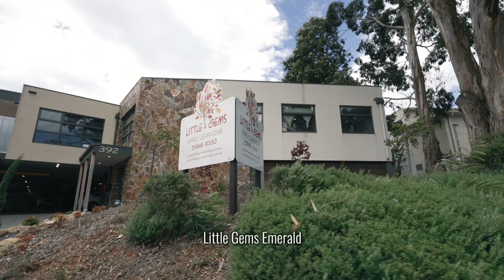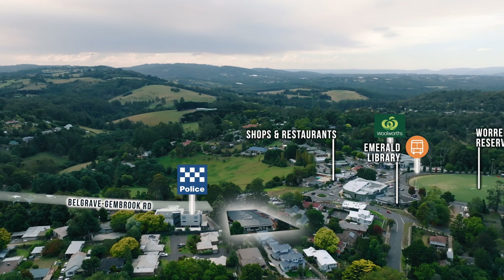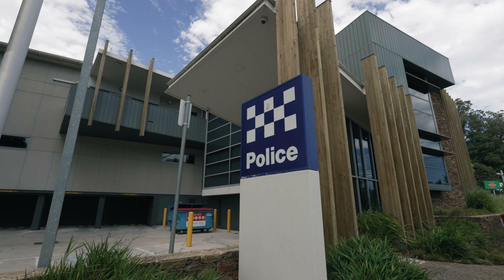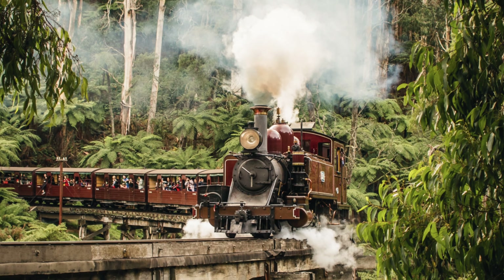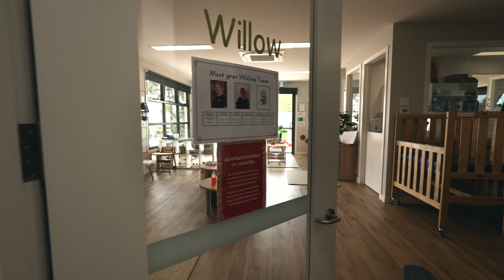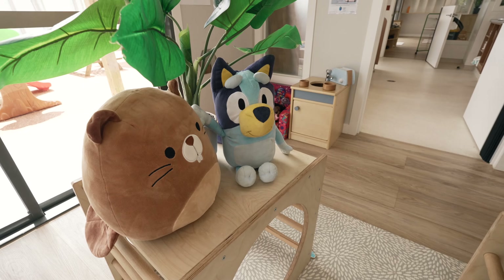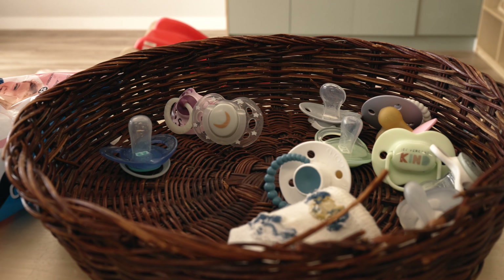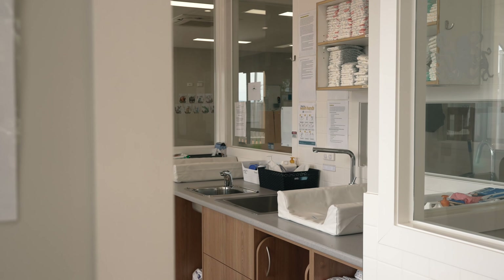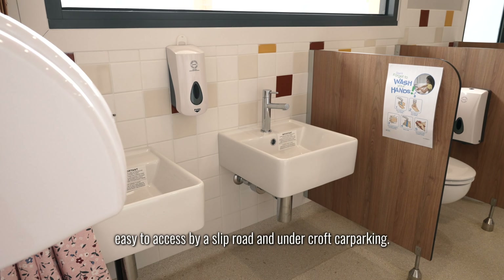Here we are at Little Gems Emerald. This 109-place centre is located in the commercial centre of Emerald, next to the newly built police complex. Nearby we can find Woolworths, Emerald Primary School, and the famous Puffing Billy. The centre opened in March last year and is already trading with very high occupancy, immediately becoming the go-to service in Emerald. No expense has been spared — big bright rooms, natural landscapes, fresh colours, outstanding child and staff facilities, and easy access via slip road and undercroft car parking.